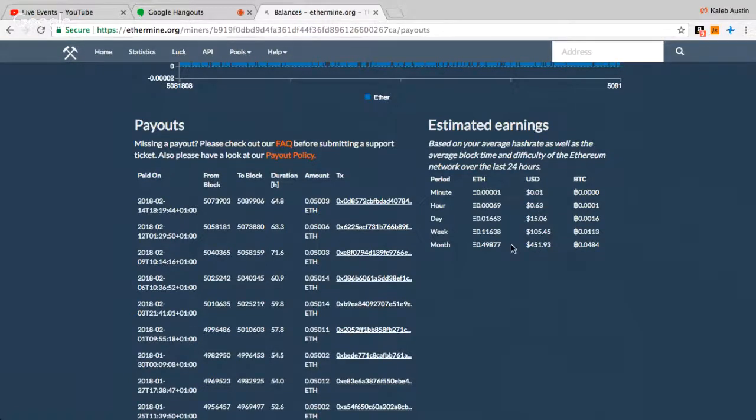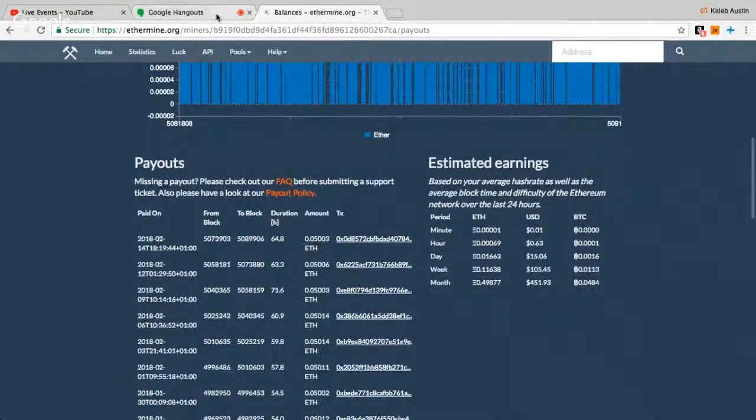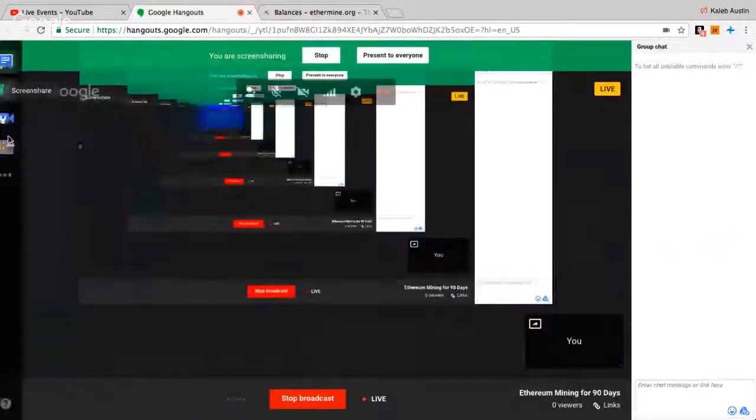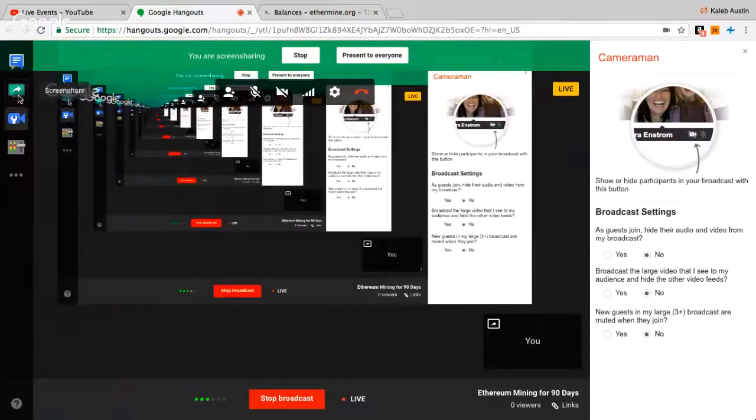One big factor is obviously the price of Ethereum, but also the availability of mining GPUs. When I first bought this miner, my GPUs — which are RX 580s — were much more accessible.